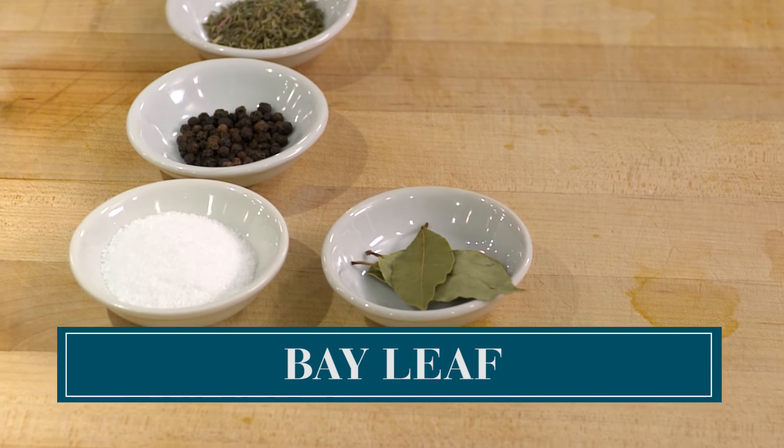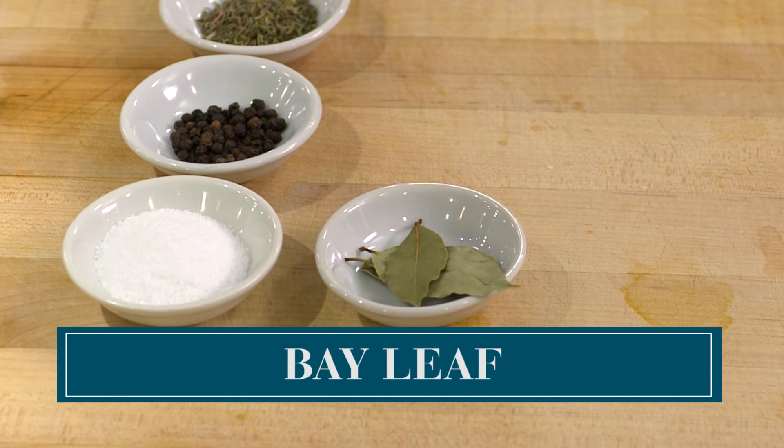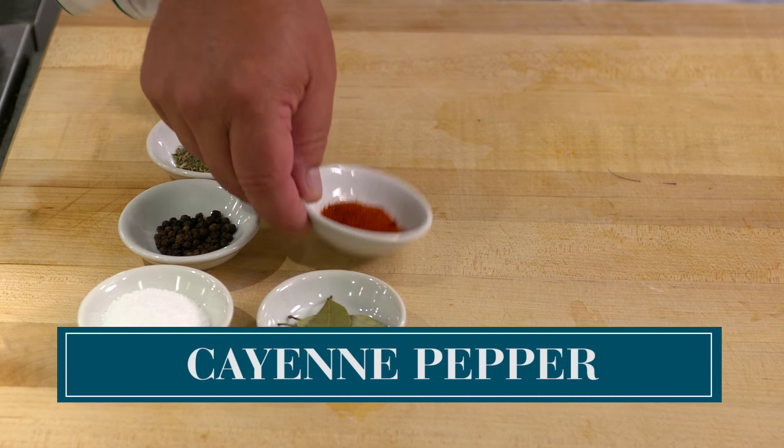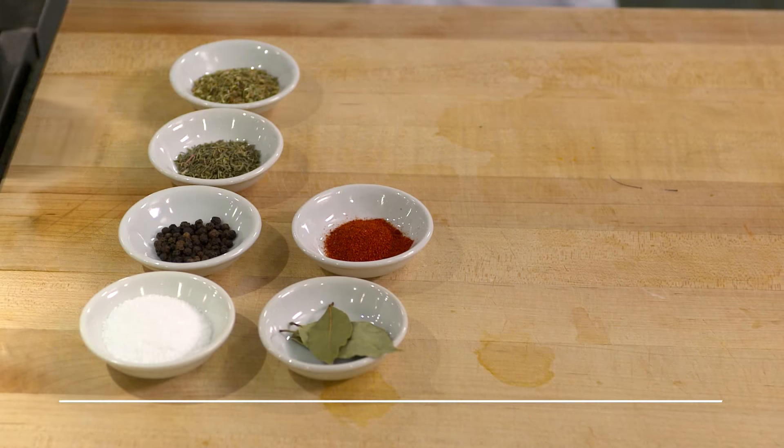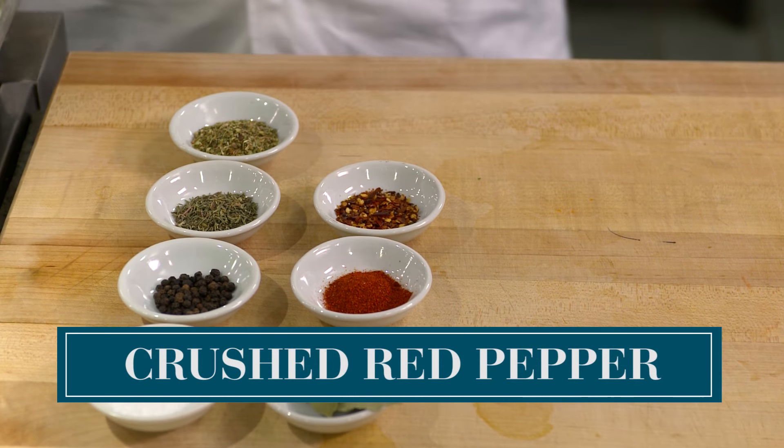One of my favorites: bay leaf from the laurel tree — another crucial spice in Creole cooking. Cayenne pepper — another essential spice in not only Creole, but Cajun food as well. Crushed red pepper. Yum.